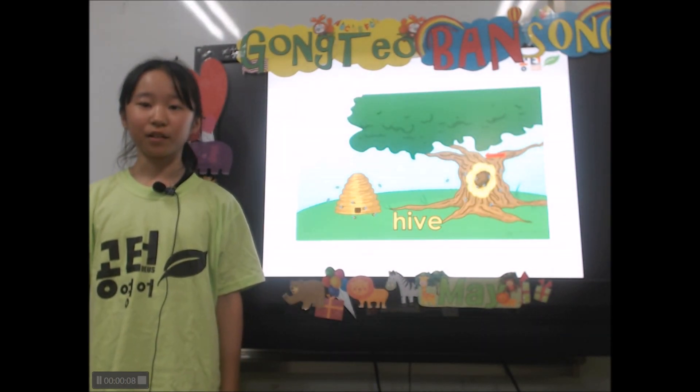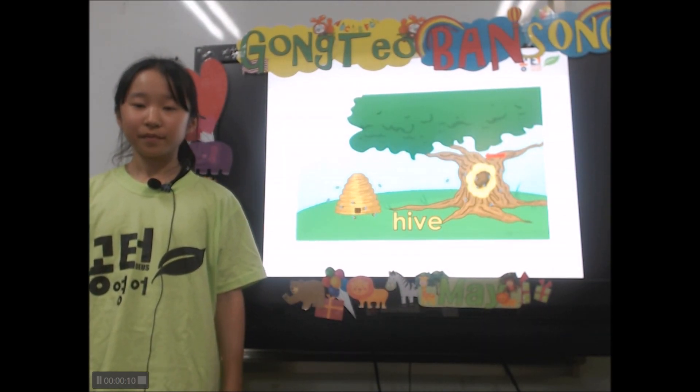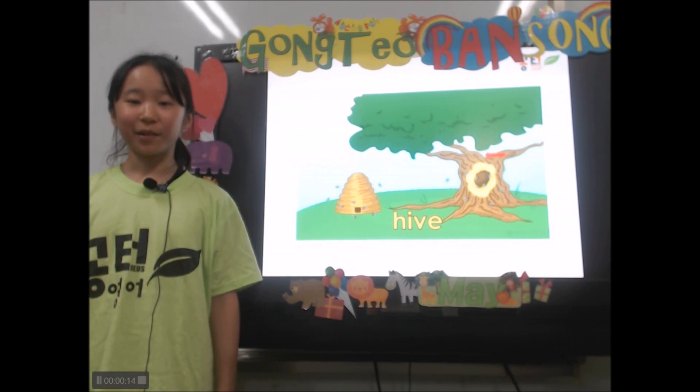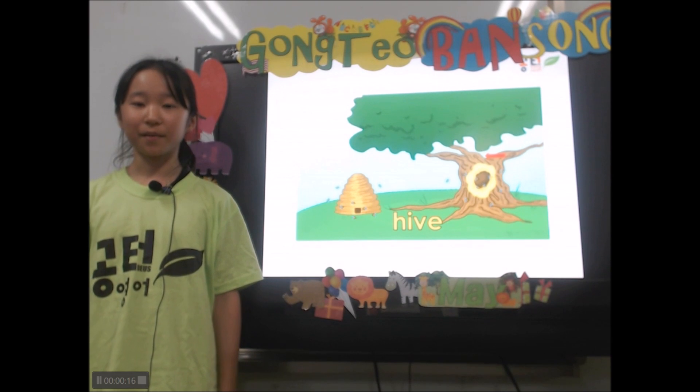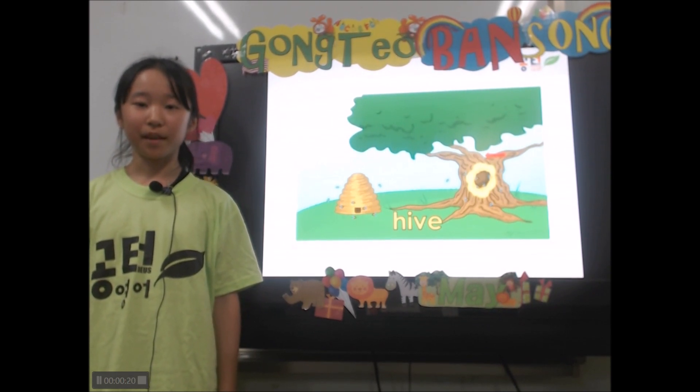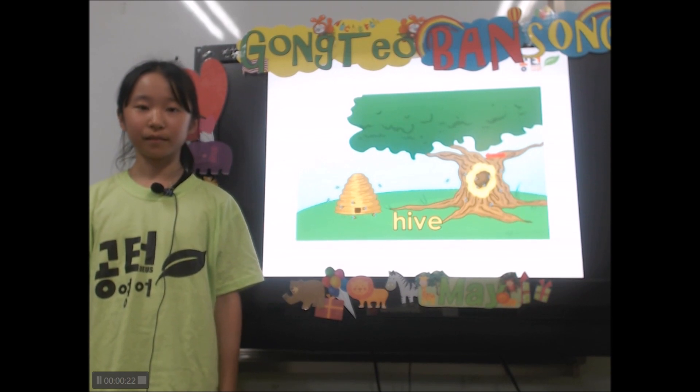Honey bees live in a home called a hive. Bees build their own homes in trees and sometimes in the ground. Sometimes bees live in a man-made hive, like this one.